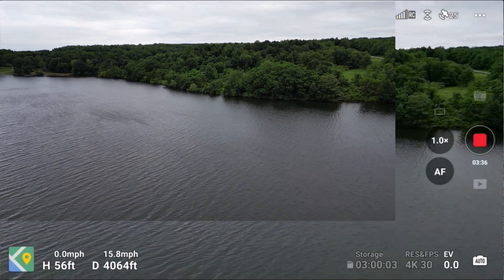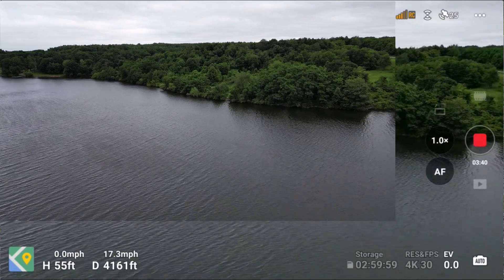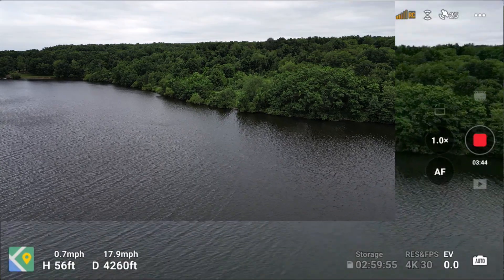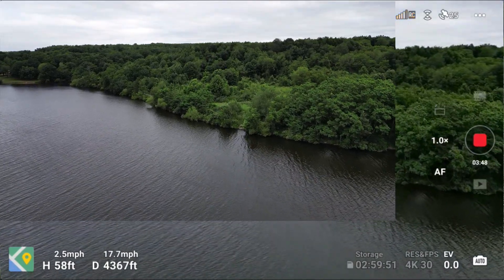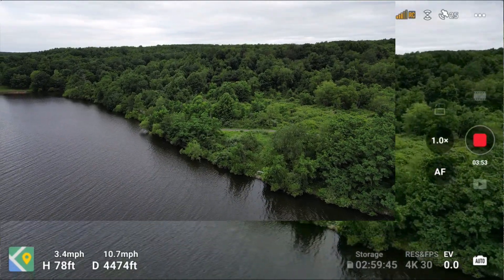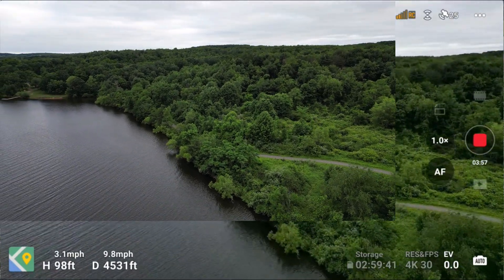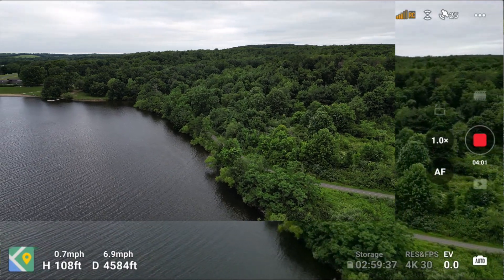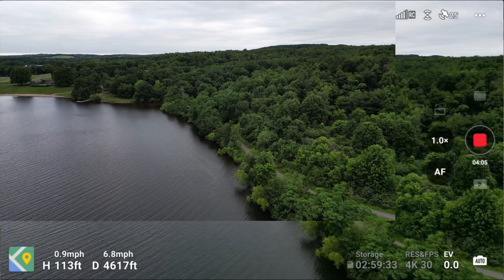I believe at this point my last flight I was getting 'adjust the antenna signal' warnings. Maybe a little better today. I know the FPV is very clear on this DJI RC. Got a strong wind warning.